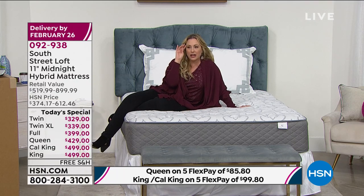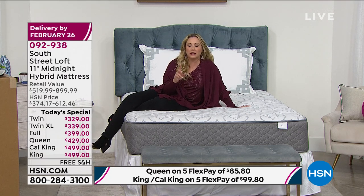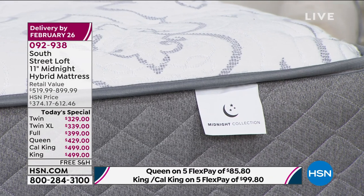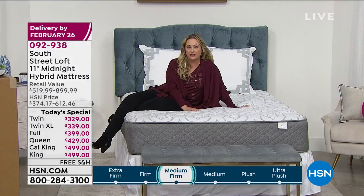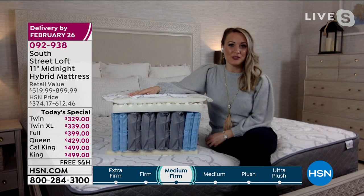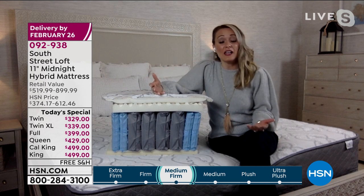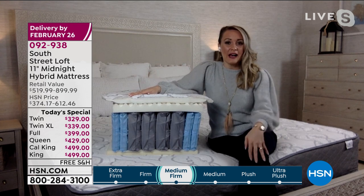You never have to flip this mattress, but one of our buyers mentioned that rotating it in the first few weeks can help it settle perfectly. Stephanie confirms you can absolutely rotate it at any point if you want, though she hasn't felt the need to with hers. When the mattress is on set at HSN, it's like a celebrity — everyone backstage and in the green rooms is talking about it. Adam, who has the desk next to mine, has bought three of these.